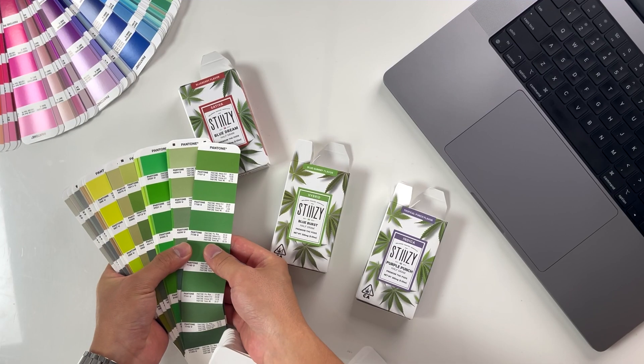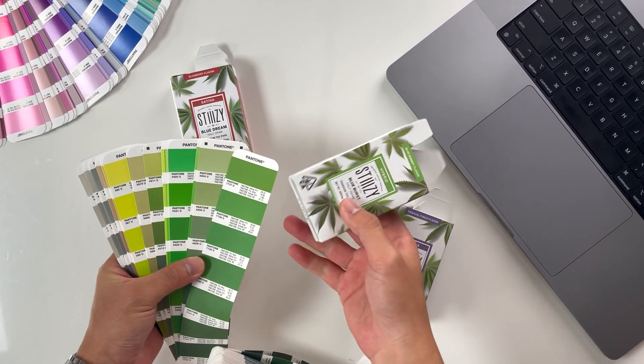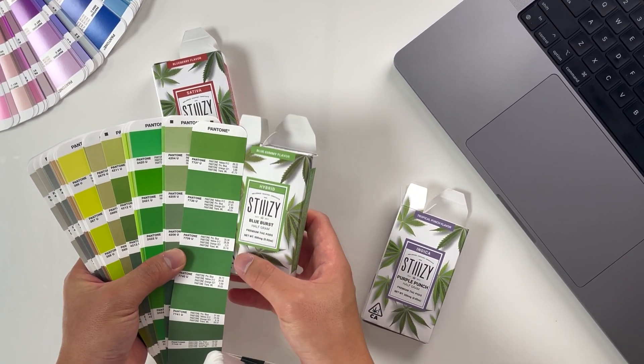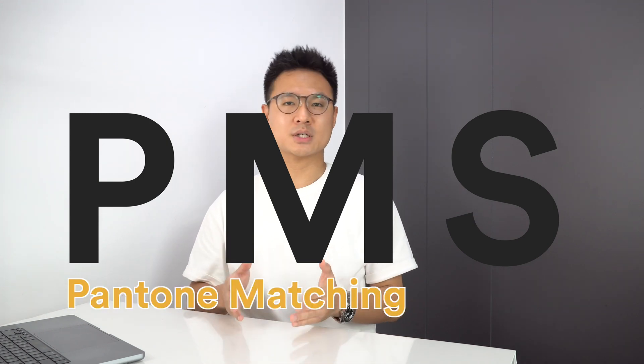Pantone, aka Spot Colors, uses a highly precise mix of ink to create an exact color. Essentially, we use predetermined colors to match certain colors. That's why it's also known as PMS, Pantone Matching System.